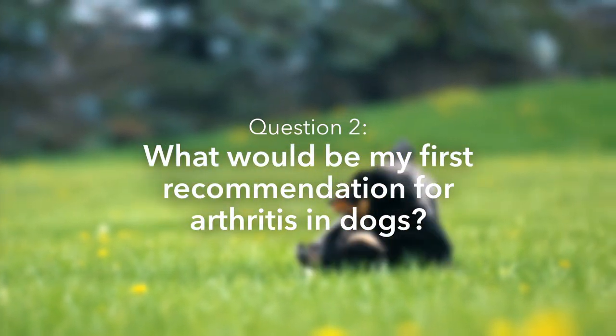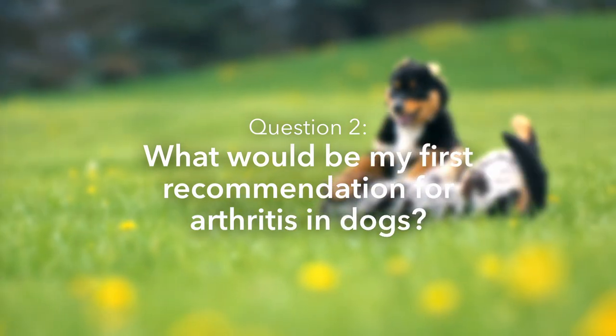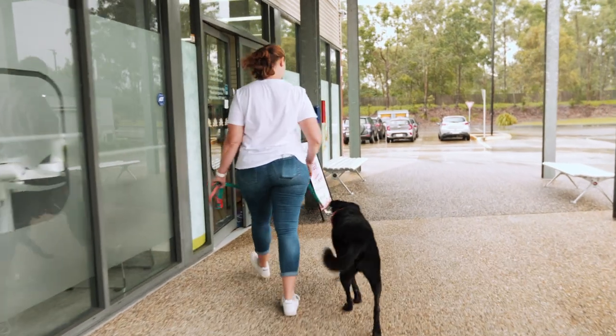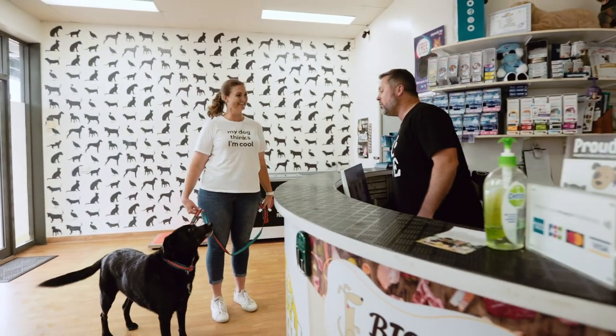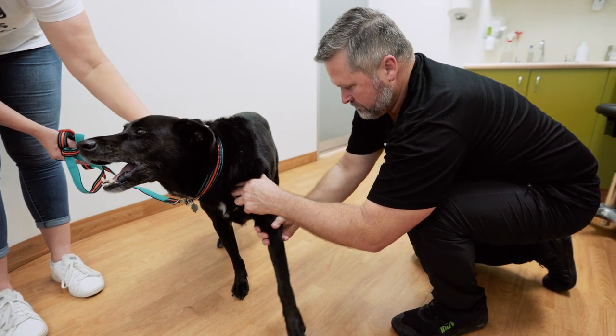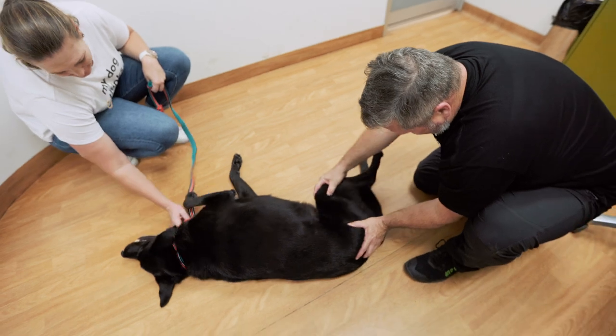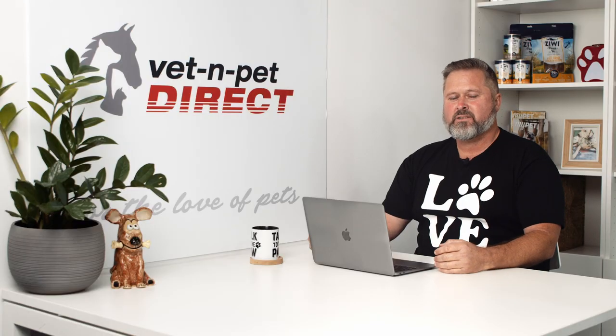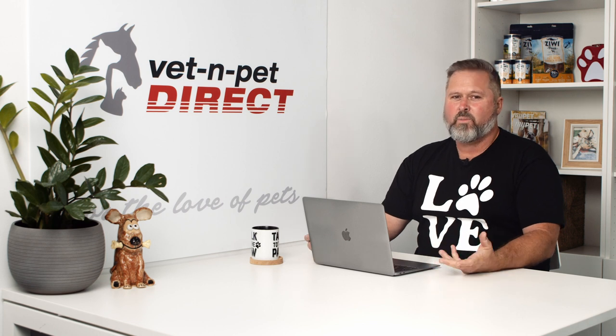What would be my first recommendation for arthritis in dogs? Realistically, go and get a vet check done. There can be lots of different causes of lameness, lethargy, swelling or behavioural changes that aren't arthritis. So get a diagnosis, and then we can go through a list of supplements, medications, and behavioural things we can do to help out your dog.